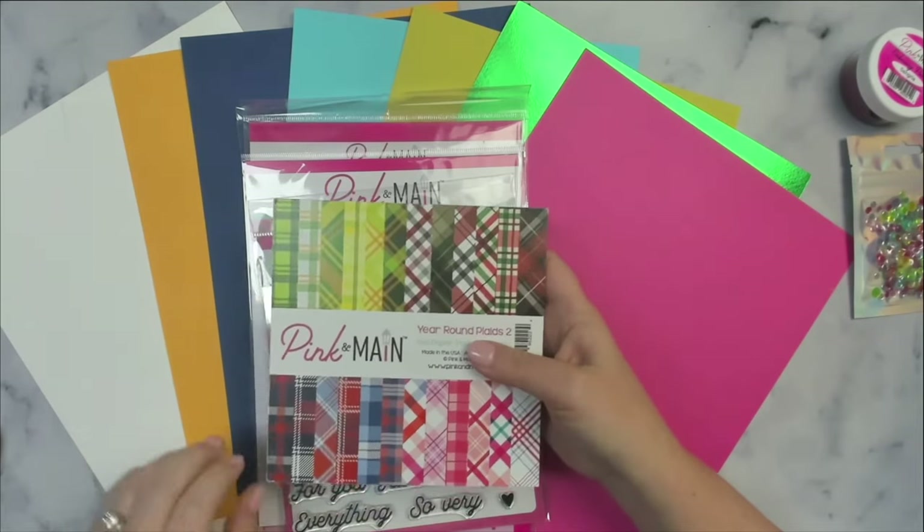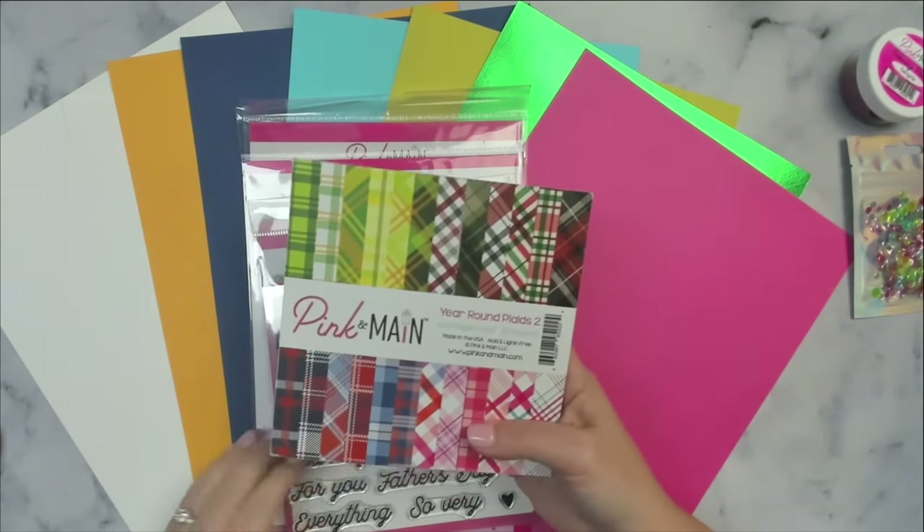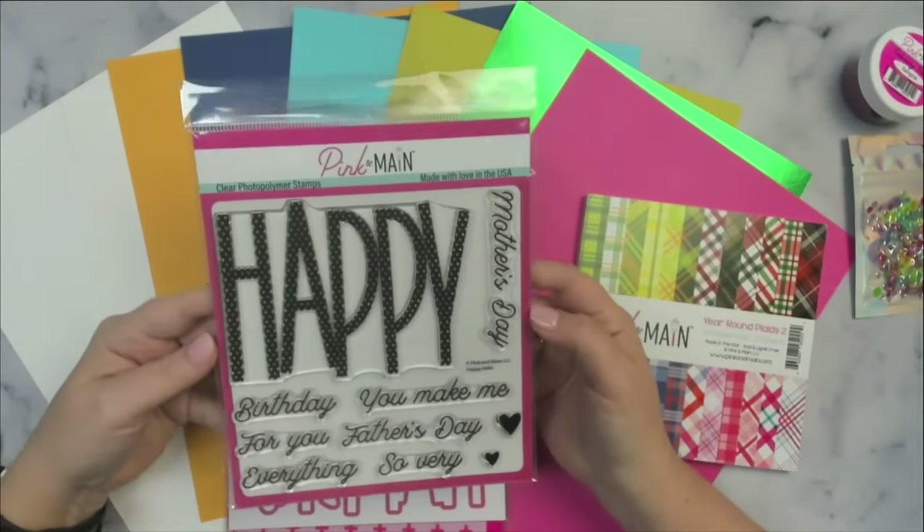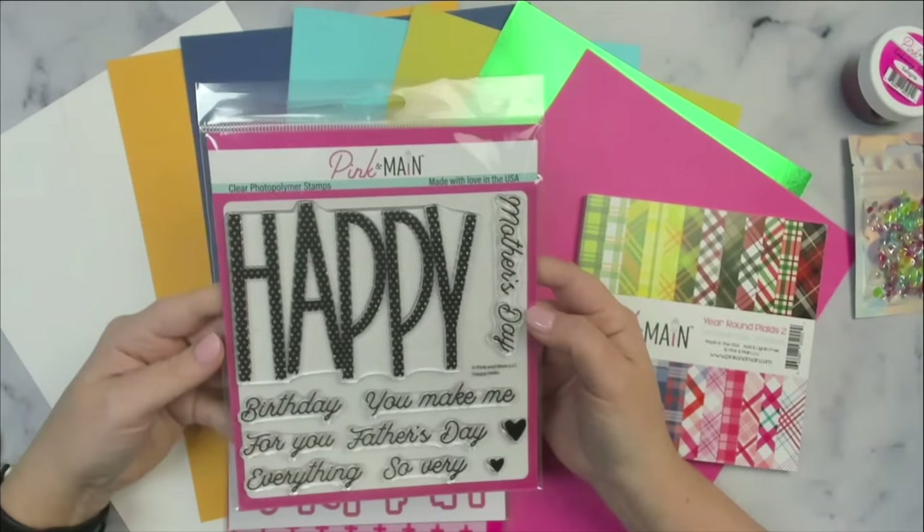The kit also comes with sticky gems, which I don't have to show you yet — I'll be getting them soon and will share those in the upcoming video where I share the cards I make with this kit. But I'll show you the paper pad in a bit.